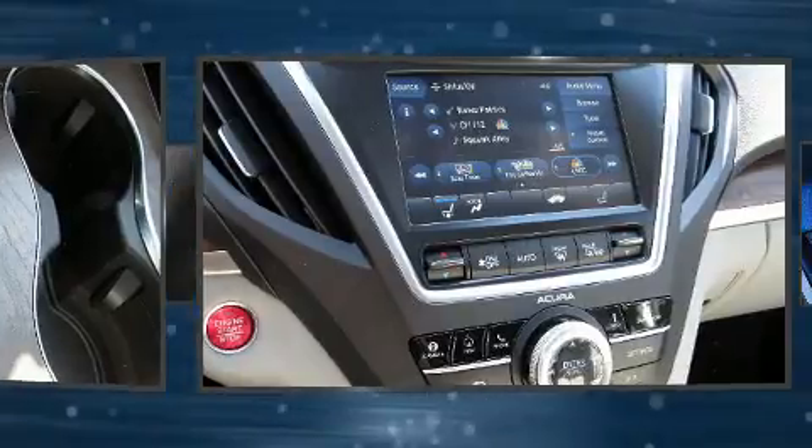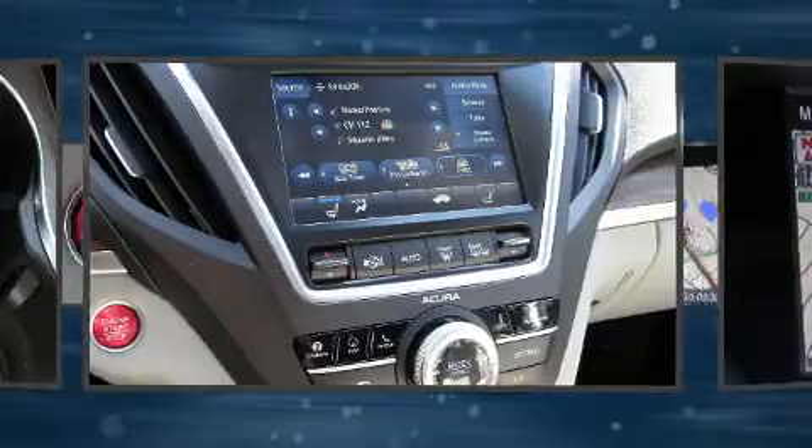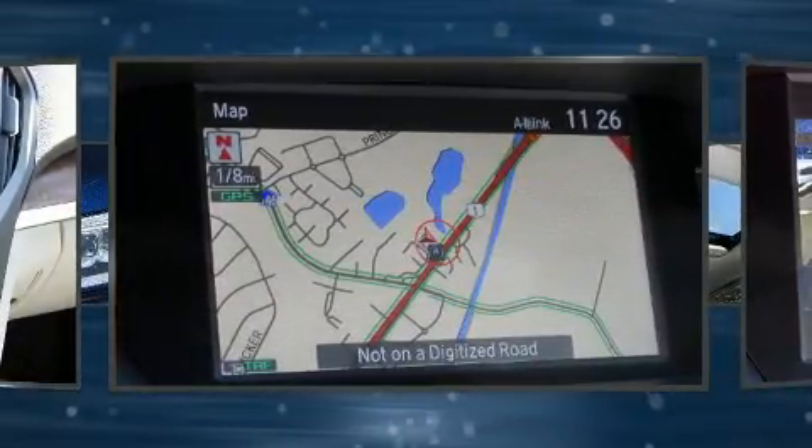Acura ensures the safety and security of its passengers with equipment such as head curtain airbags, front side impact airbags, and four-wheel disc brakes with ABS.